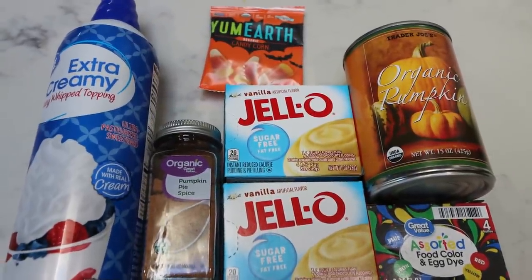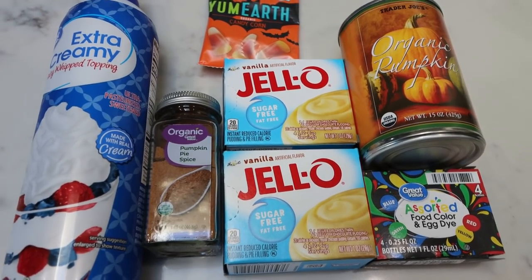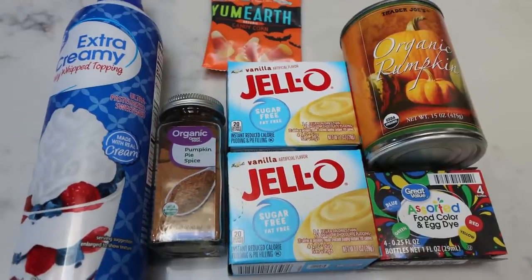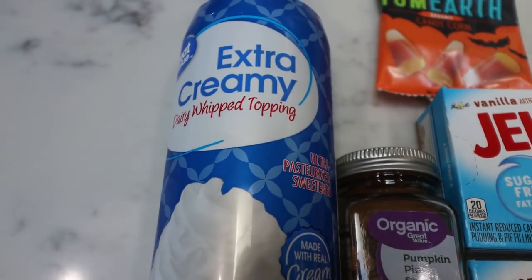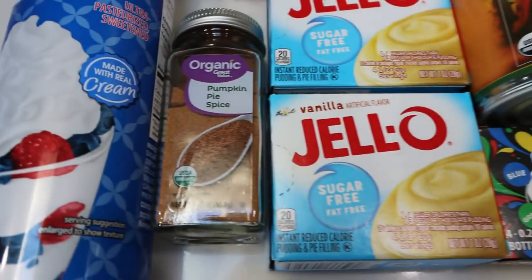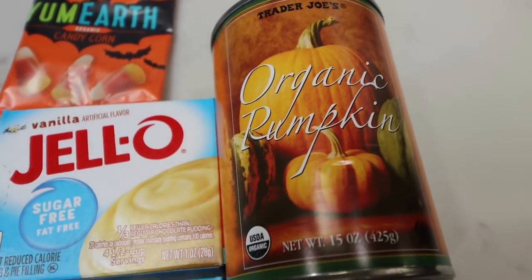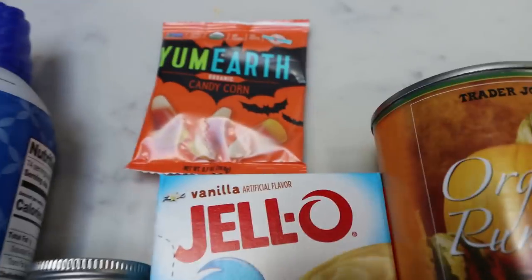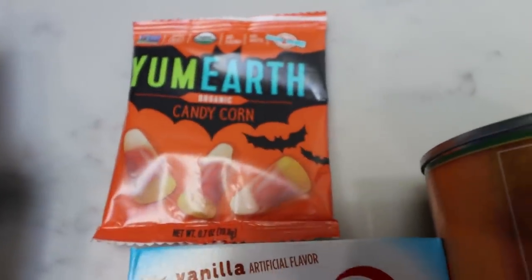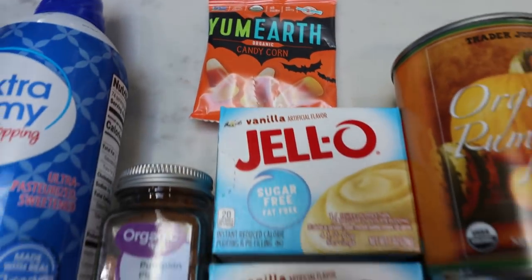For a sweet treat this week, we are making a Halloween-inspired dessert — candy corn pudding parfaits. Wait until you see how low-point these are. You're going to need some whipped cream, pumpkin pie spice, two small packets of sugar-free vanilla pudding (or one large packet), food coloring, a can of pumpkin puree — make sure it's not pumpkin pie filling, just plain canned pumpkin. And I'm going to top mine with Yum Earth candy corns, which can be omitted as just a fun garnish.